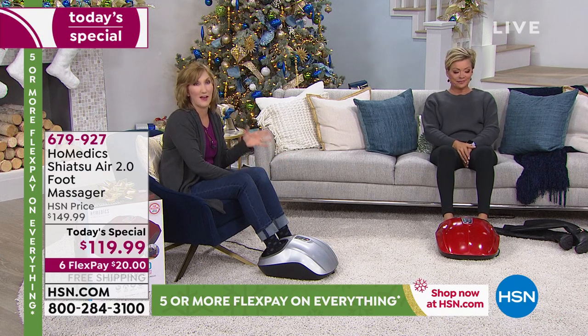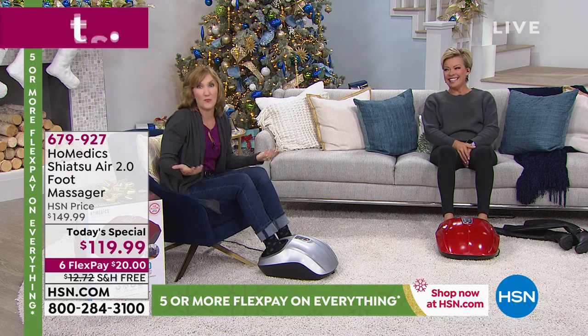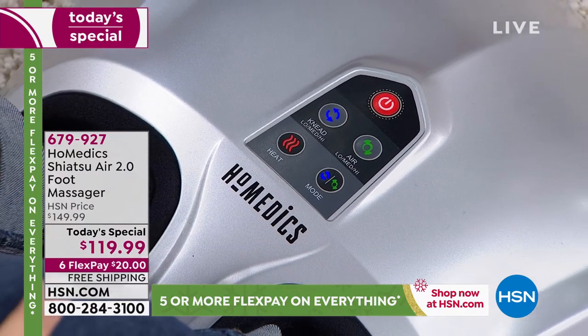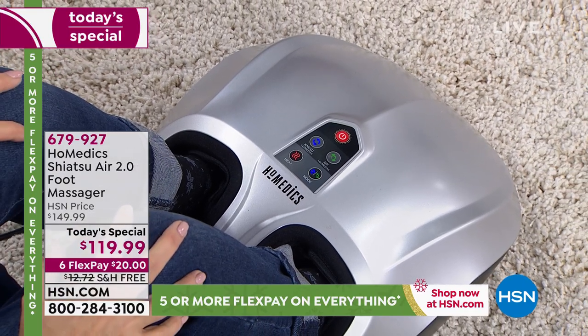Homedics wants you to know what it feels like to have your own personal masseuse at home — one that gives you a consistent, deep massage without being painful, and you don't have to tip them, be nice to them, or hope they're in a good mood. I promise even with my tender foot right now, it feels amazing.